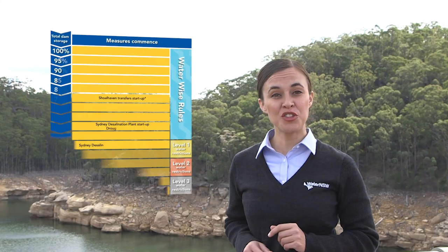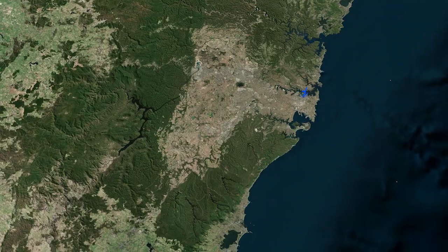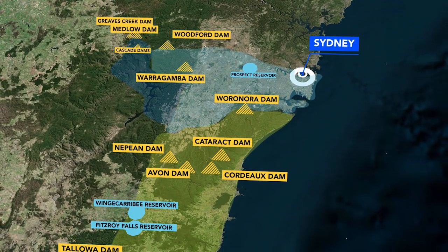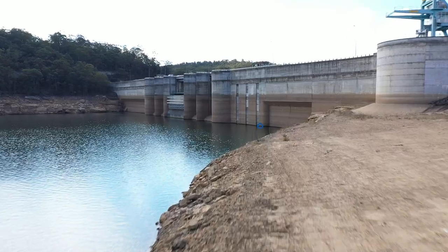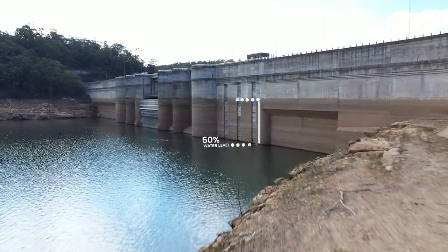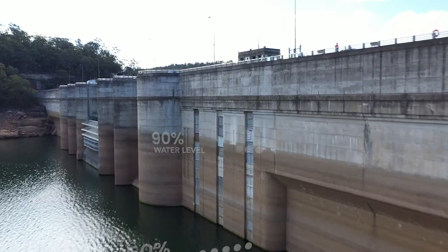From the 1st of June 2019, Sydney entered enforced water restrictions. Sydney Water's restrictions are relevant to everyone in metropolitan Sydney, Blue Mountains and the Illawarra. Then, in mid-August, Greater Sydney dam levels hit 50% total storage. This triggered a range of drought measures to help manage Sydney's water supply according to the Metropolitan Water Plan.